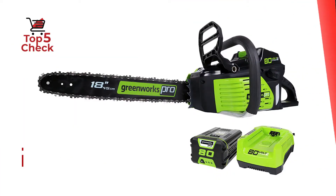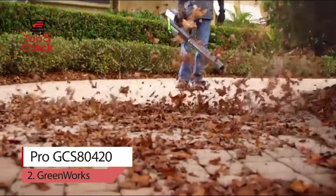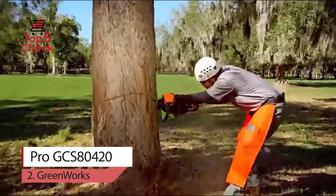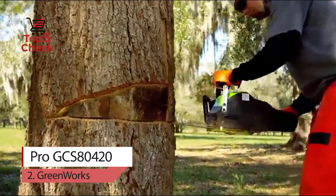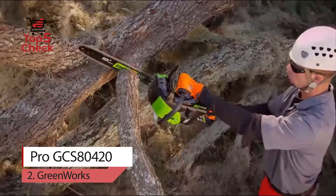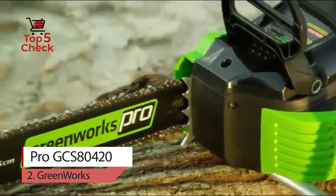Number two: Greenworks Pro GCS80420. Combined with the G-MAX Pro brushless motor, this is the highest voltage gas-equivalent commercial grade cordless outdoor power tool system in the industry. Featuring simple electric start, lightweight design, and a quieter motor, the Greenworks Pro 80V Lion Max system includes a jet blower, 18-inch chainsaw, hedge trimmer, string trimmer, and lawnmower. With Greenworks, we understand that it's not just a tool — it's your life.